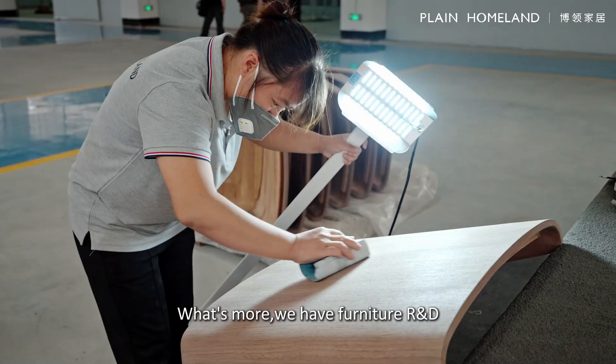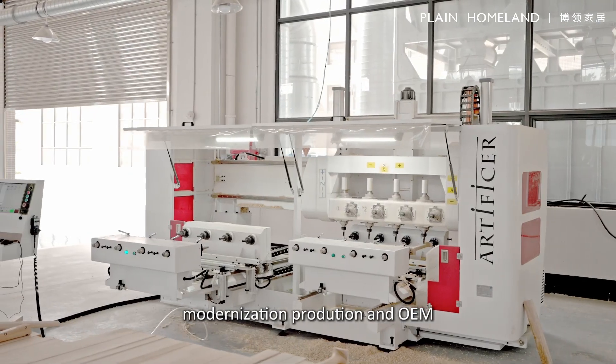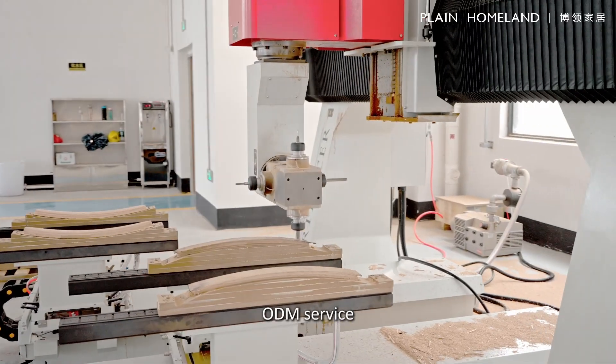What's more, we have furniture R&D, environment protection testing, modernization production, and OEM and ODM services.